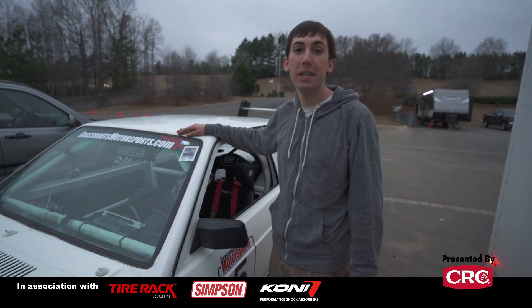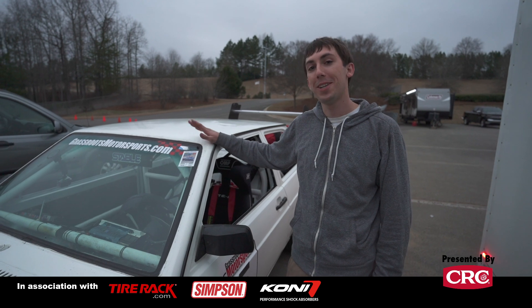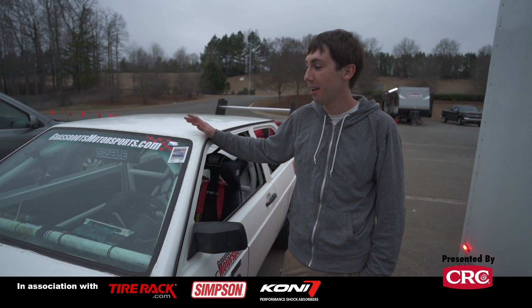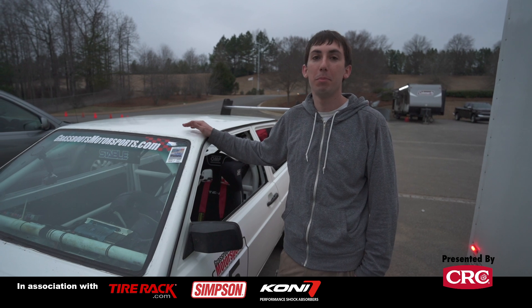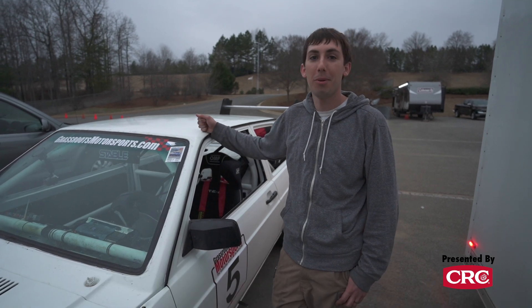We just finished tech inspection and what Lemons calls BS inspection, which is where they figure out if you're cheating or not. Surprisingly they determined that we weren't cheating and they said we get to be in the slowest class with zero penalty laps, which means that if our Fox doesn't blow up, we have a shot at placing mid-pack — we'll be honest. But it's a good result. I'm glad we didn't get penalty laps. We'll see what happens tomorrow.